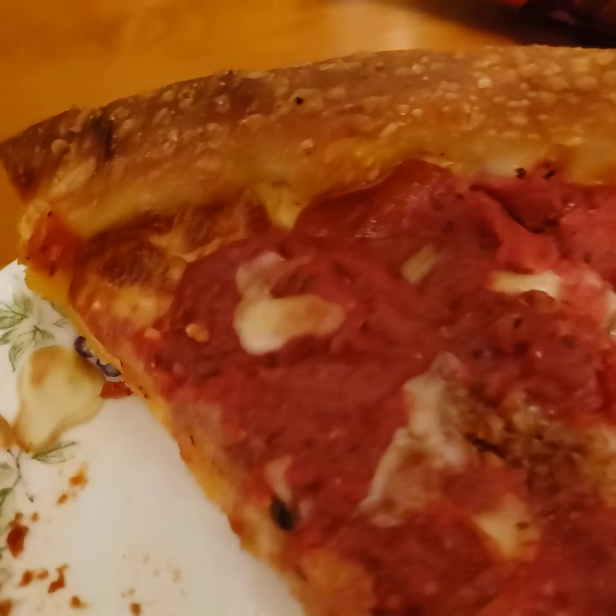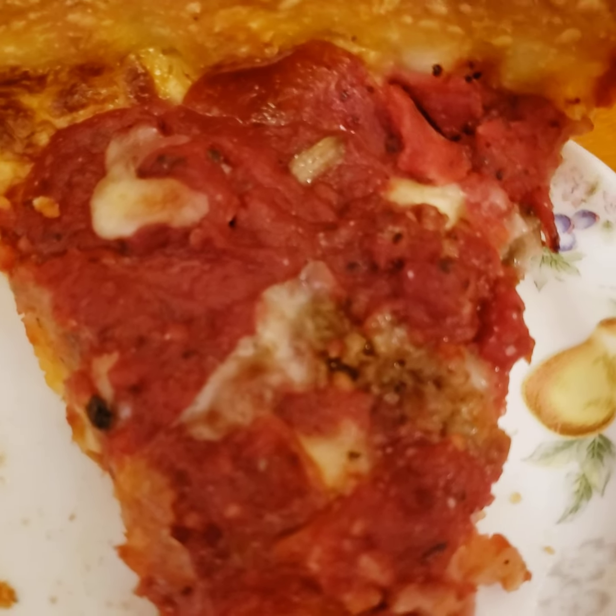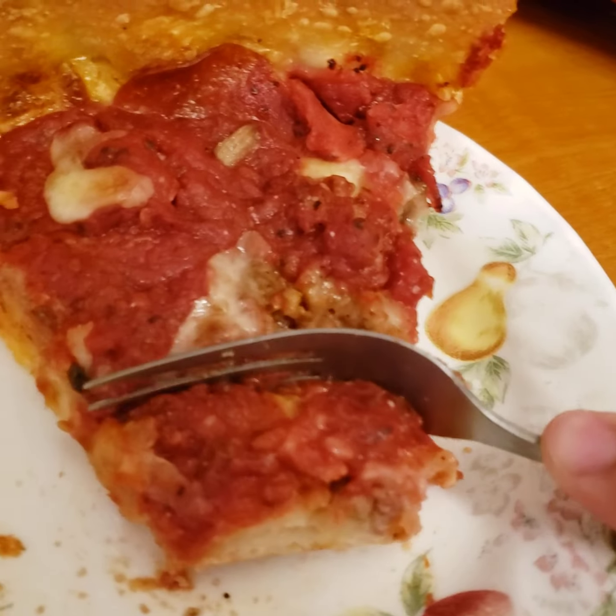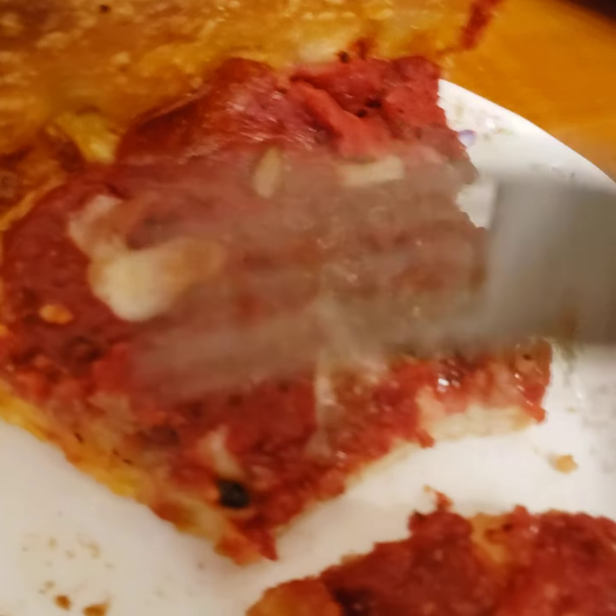First bite, take this. Pretty good. Cannot recommend this place more than enough. It's really damn good pizza. Find yourself down in Houston.